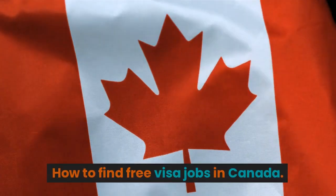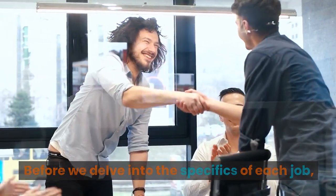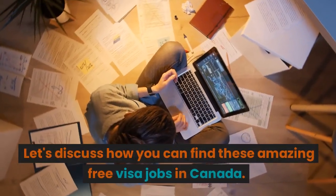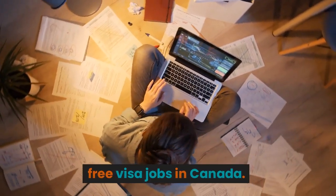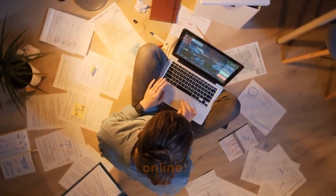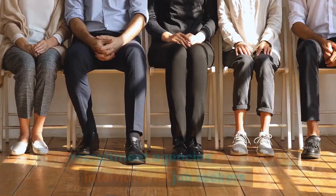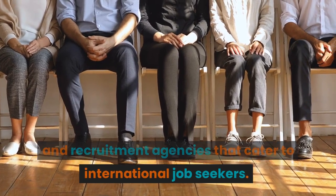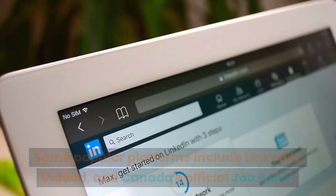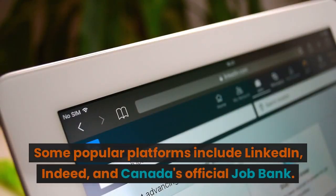How to find free visa jobs in Canada. Before we delve into the specifics of each job, let's discuss how you can find these amazing free visa jobs in Canada. The first step is to conduct thorough research online. There are numerous job portals, government websites, and recruitment agencies that cater to international job seekers. Some popular platforms include LinkedIn, Indeed, and Canada's official job bank.